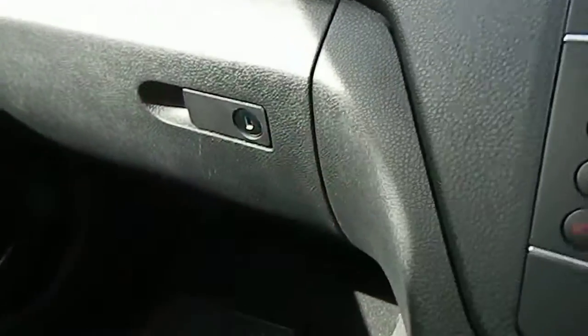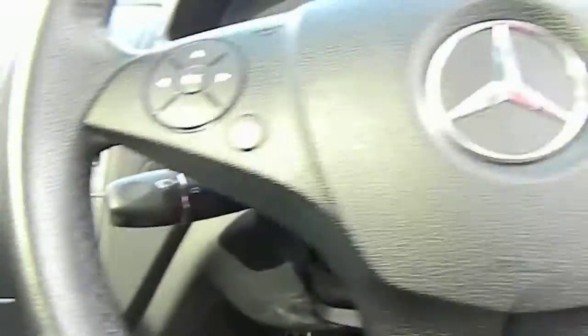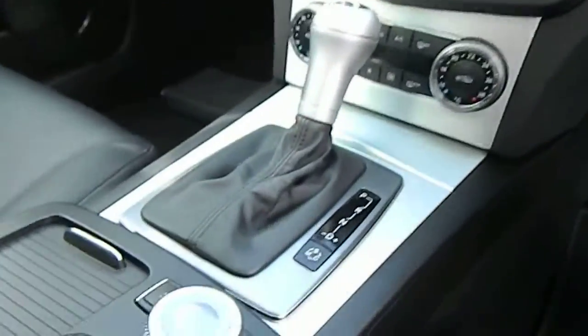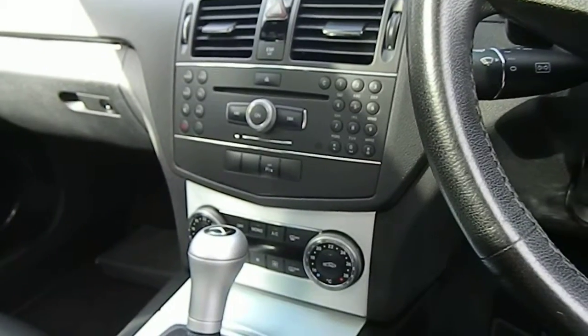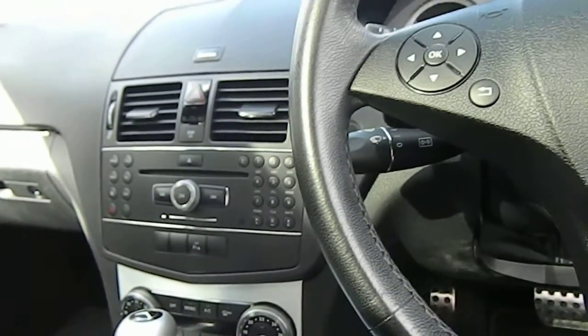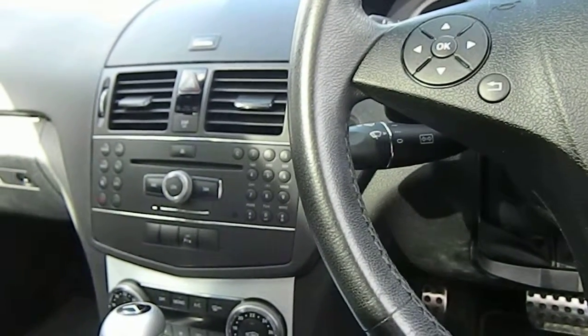There's an auxiliary input in the glove box for your phone. The handbook pack is on the floor there. All in all, a very clean, very tidy car. The car comes with a full 12-month MOT, it's fully HPI clear, and you'll see 30-plus pictures on the website.